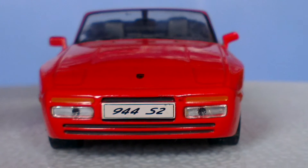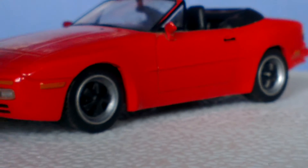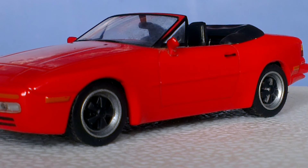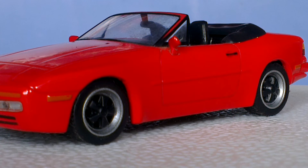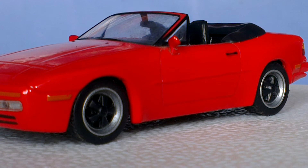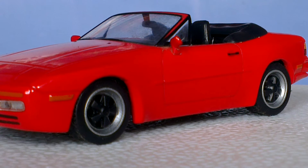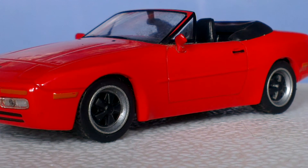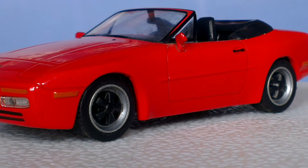Let me turn the car to the side for you, so you can see the front and the side. It's a nice looking car — a different shape in terms of Porsche. Definitely a different look from what they're normally making. I think it's actually one of Porsche's best creations really.